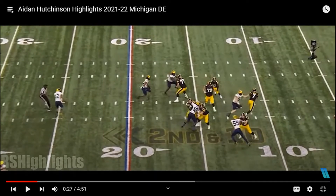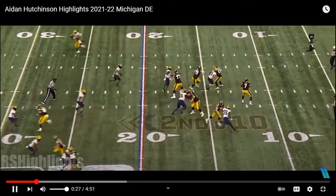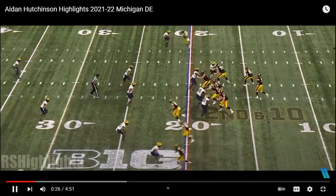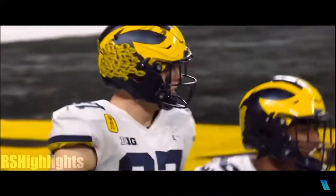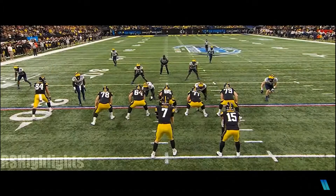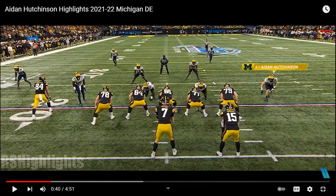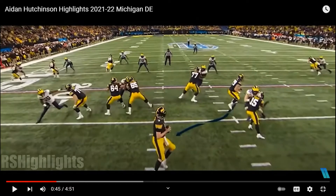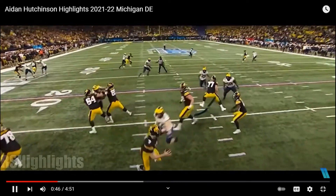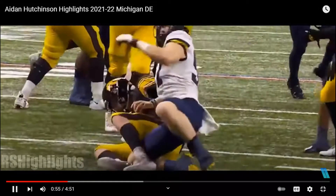He does all of this basically using his hands, speed, and body changing. Hutchinson uses his hands to get leverage, putting aside offensive linemen to get to the ball carrier. See — he uses his hands as leverage to shove across, and look, he has his hands right on his back and just throws him off. His hands are his key. Let's look at that again — just shoves him off, shoves him off, gets him down.